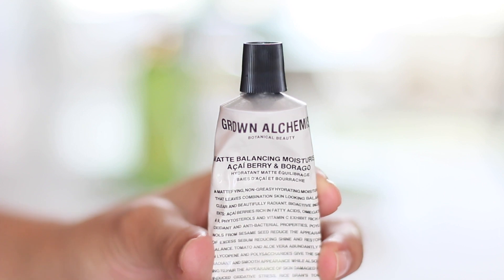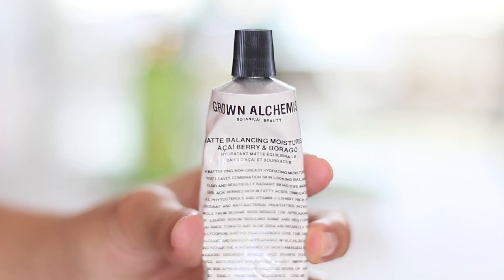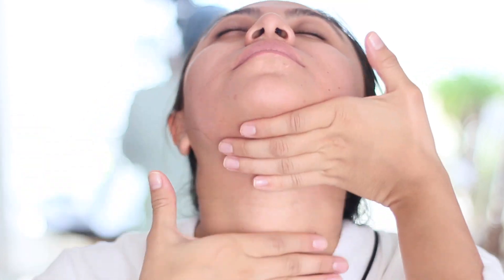And finally, I apply a pea-sized amount of the Grown Alchemist's Matte Balancing Moisturizer, working it on my face, on my neck, in circular motions, and even some on my under-eye area. This is what I can tell you — so far, this is the best moisturizer that I've ever tried in my life. I have oily skin, and this really really modifies everything.